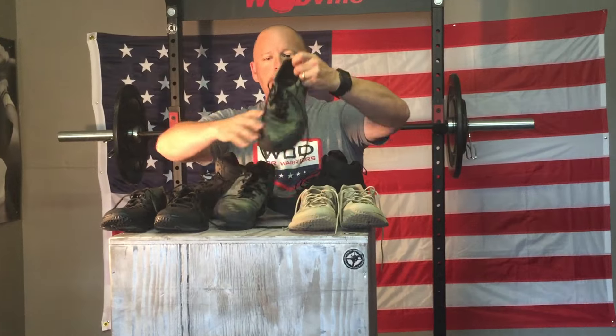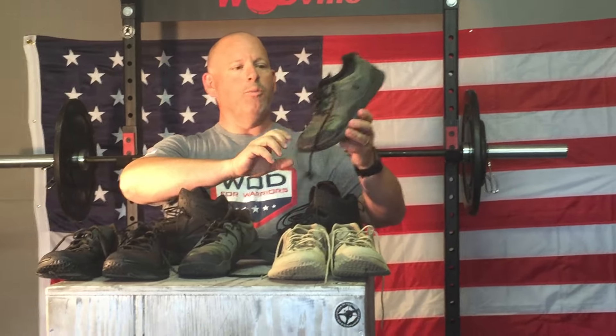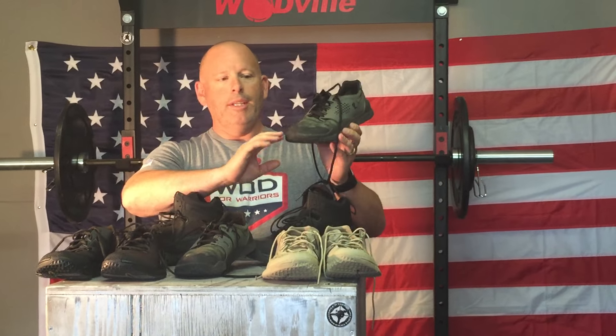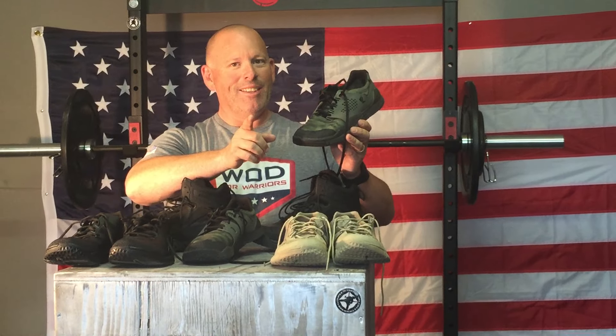It's Lalo Tactical. The toe boxes, as you can see, are just as wide as the Nanos, but it gives you more stability and it has the rough edges to where it's not going to rub and tear apart like you're getting with those new Nikes that are out there.